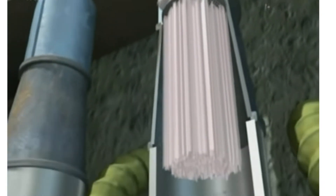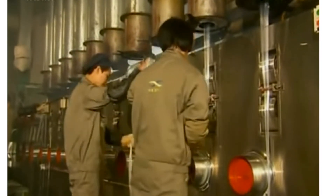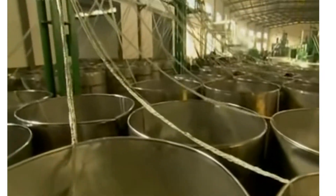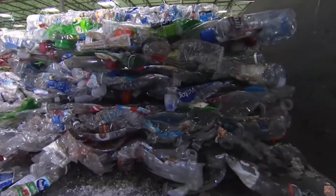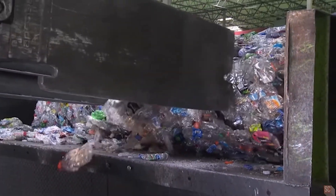The final step sees these plastic granules spun into plastic fibers. Depending on the quality of the plastic fibers, new items such as new bottles, or fibers such as polyester clothing or bags, can be made. I have to admit I was intrigued to know that a PET bottle can be made into a polyester t-shirt.